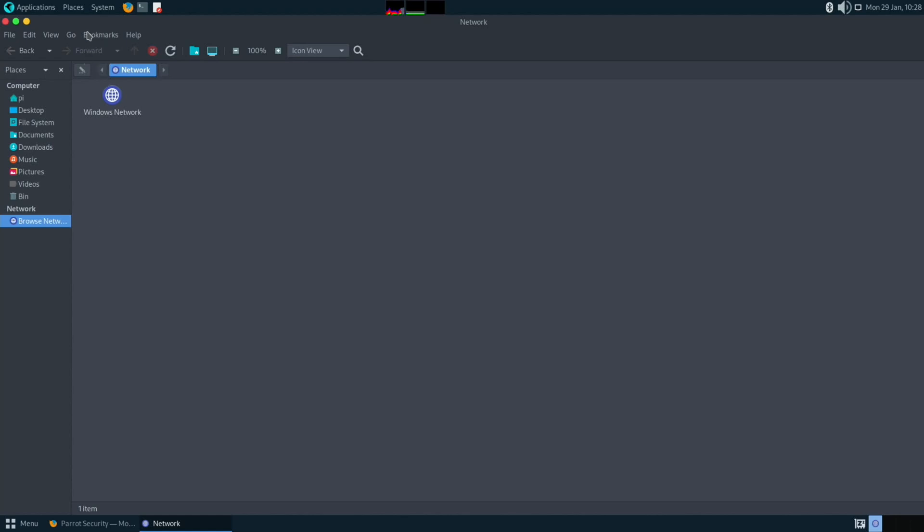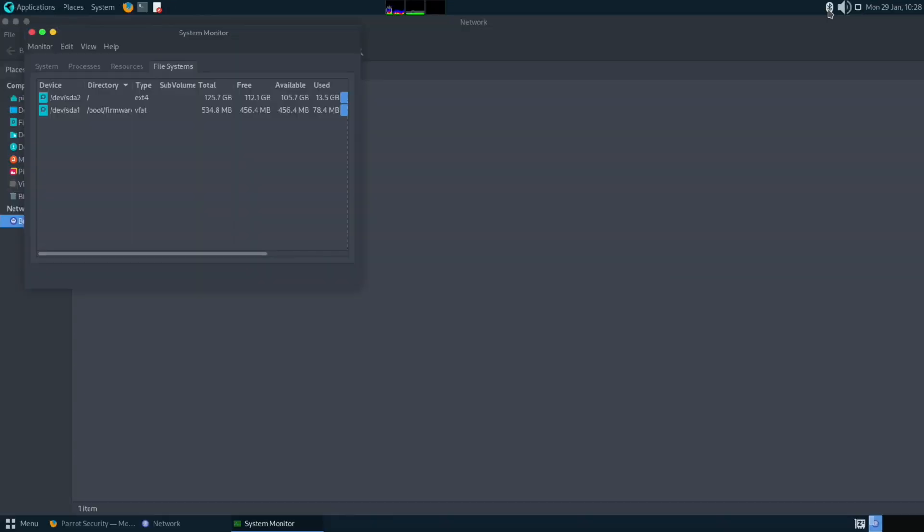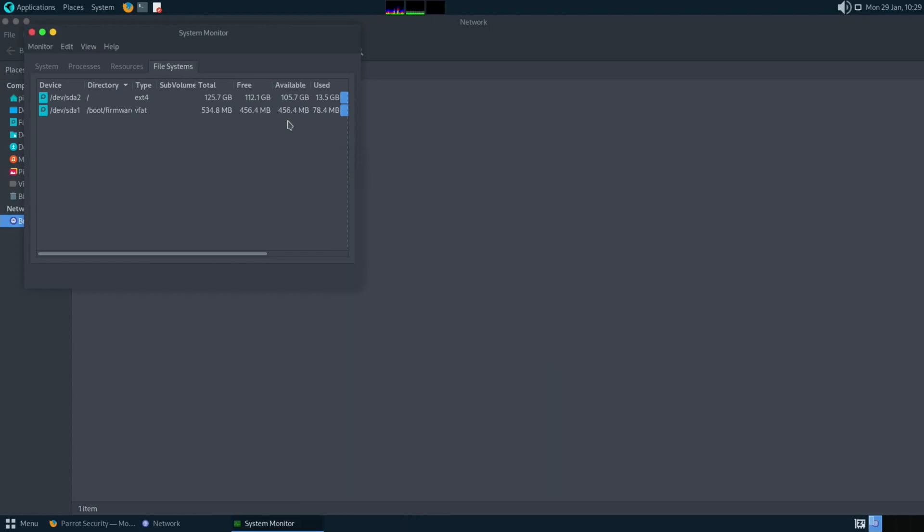Does it recognize my NAS drive? Going to Network — it doesn't seem to find my NAS drive straight off, which PCManFM does. The file manager is Caja. We've got little system monitors on the panel: processor usage, memory, and network. Bluetooth and audio settings are here as well under Sound Preferences — just very logical and straightforward to use.